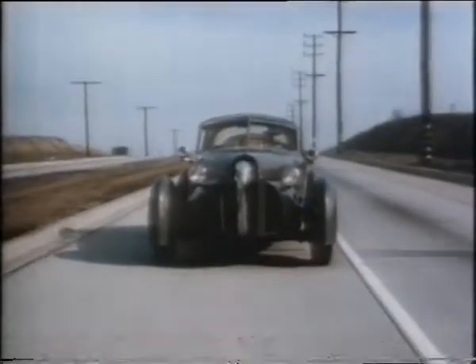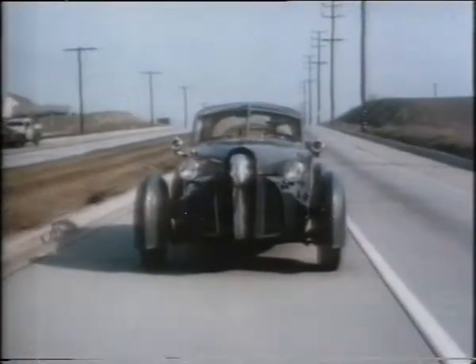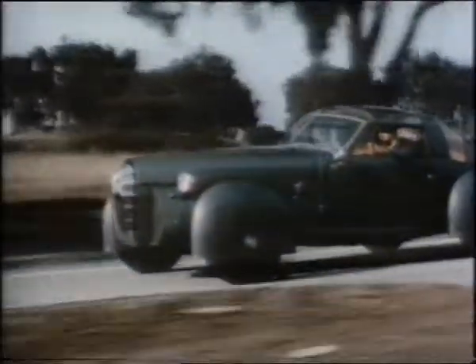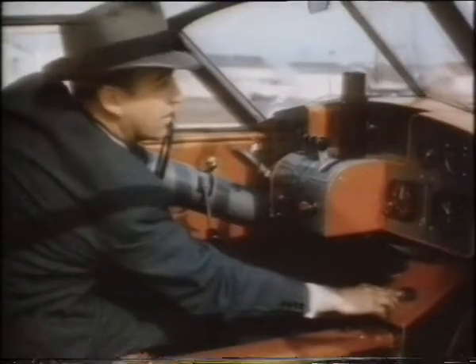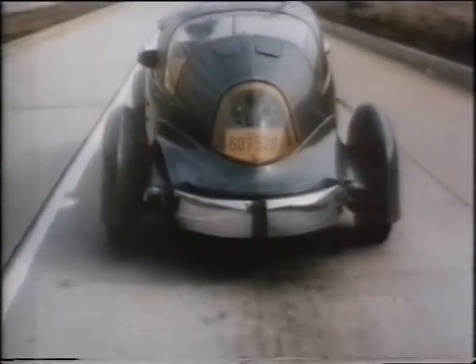Somewhat less spectacular is this sporty new creation of Gordon Buhrig of Pennsylvania, designer of the famous Cord. Front fenders of laminated fiberglass turn with the wheels, made of light magnesium. Body and removable top are of aluminum and plastic. In the cockpit — or rather the driver's compartment — Mr. Buhrig operates the controls, closely resembling those of a plane. Thus, aircraft methods are becoming increasingly popular in automotive science.